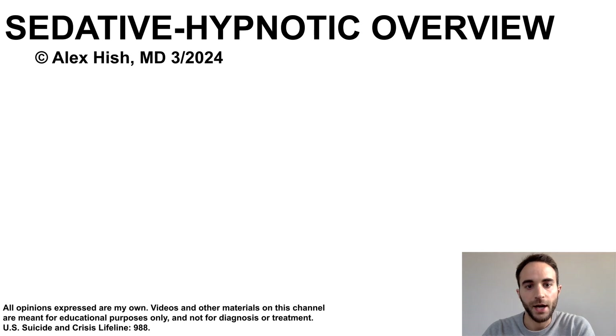This talk is an overview of sedative hypnotic medications. For this talk, I drew significantly from the American Academy of Sleep Medicine's 2017 Clinical Practice Guideline. Before getting into the talk, I'd like to give a brief foreword about insomnia terminology.